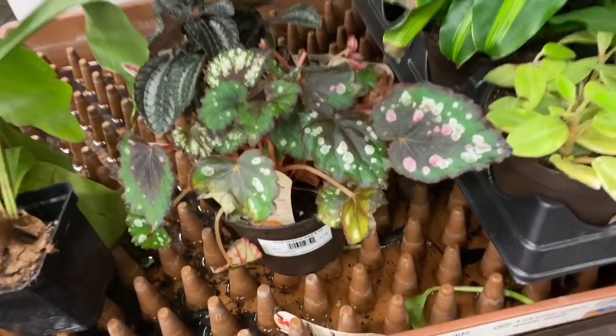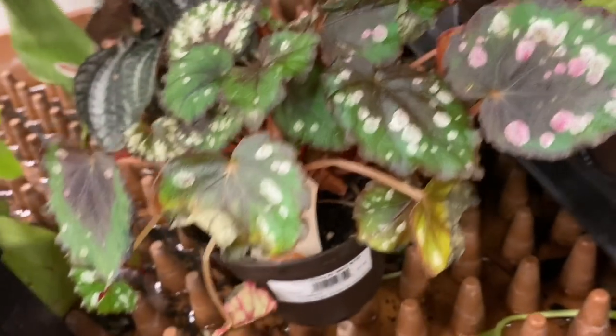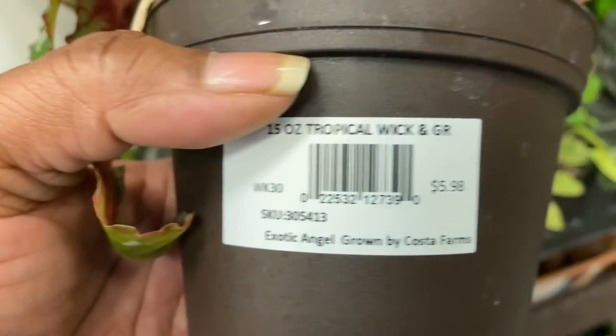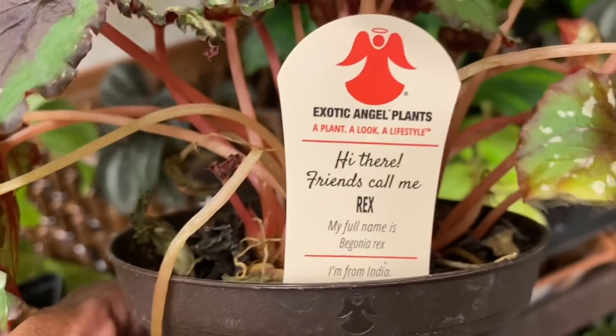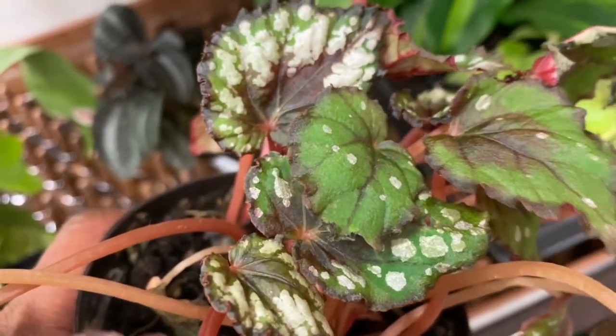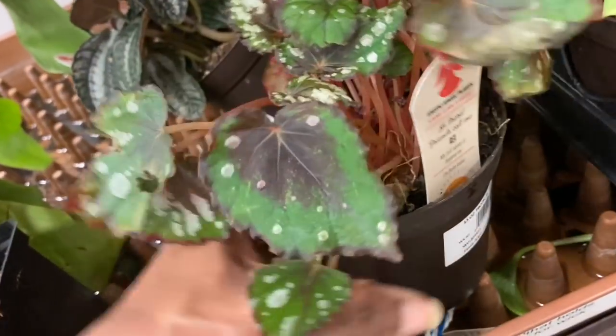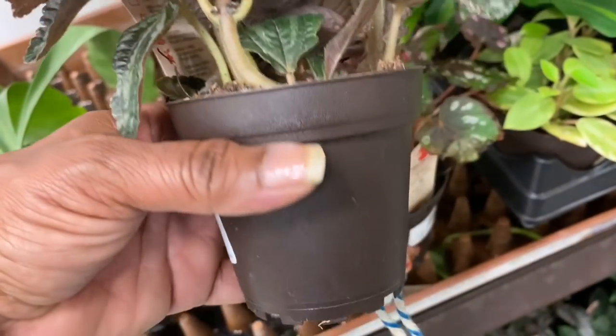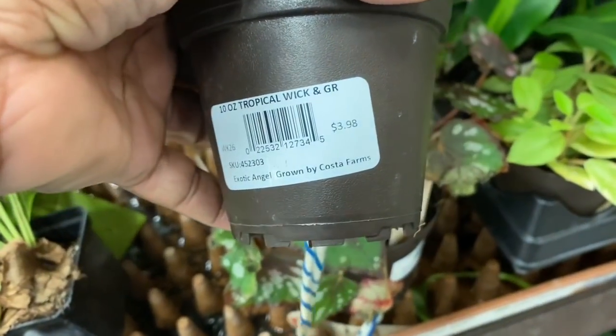We'll start inside here. I see this begonia — this is the first thing that catches my eye. I love the polka dots on it. $5.98. It's a Rex begonia. It's not in the greatest of shape, but I think it's a very cute plant. And this pilea back here — I always look at these, I haven't purchased one, but there's just something neat looking about them. And this is $3.98.